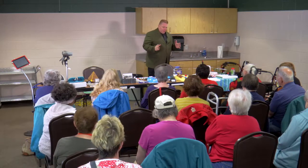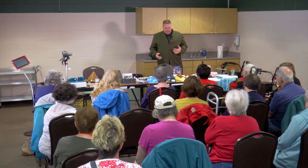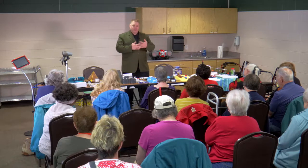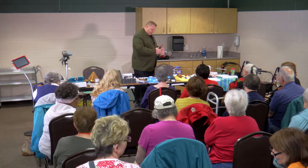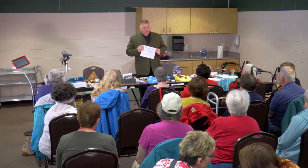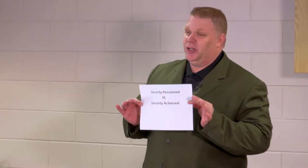My background is security, and I want to give you a good idea of what security options are out there. I want you to be safe at home and when you go out. The model in security forces is: security perceived is security achieved. When you're driving and see a police cruiser parked on the side of the road, you slow down. So if people think you have security, the safer you are.